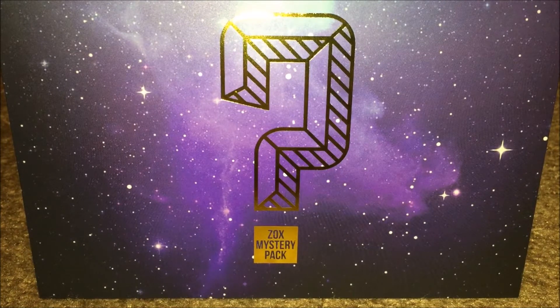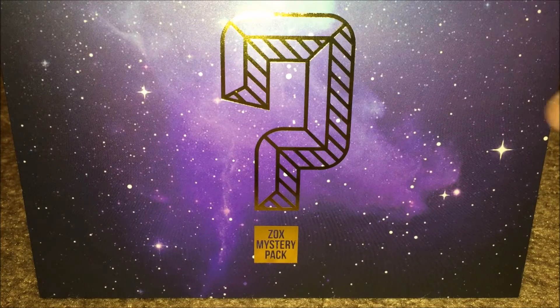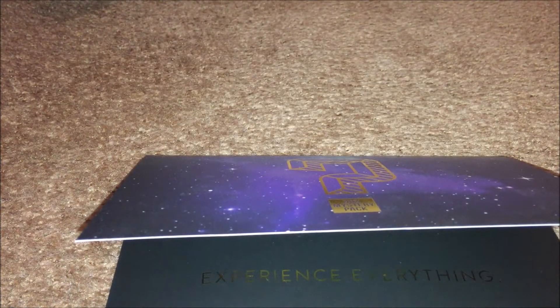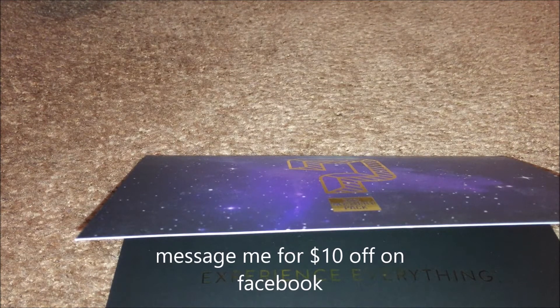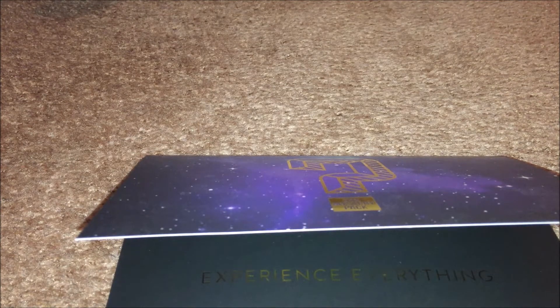What is going on guys! We have a new package from Zox and this is called the mystery package. I already opened some of the packages because I just want to look at what was inside. I recommend this to you guys if you like bracelets — you can get it $10 off with my sale code. Yeah, let's get started.